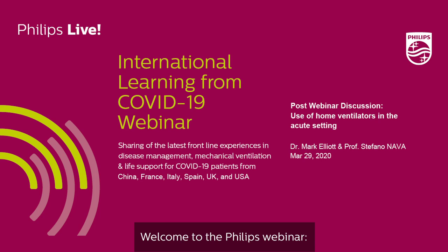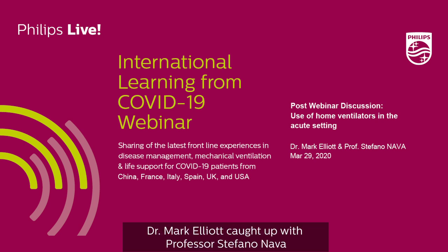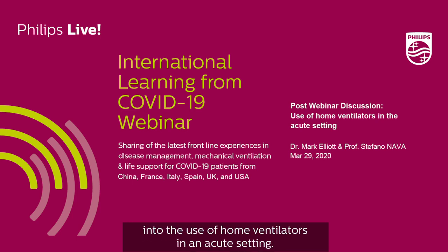Welcome to the Philips webinar, International Learning from COVID-19 Post-Webinar Discussion. Dr. Mark Elliott caught up with Professor Stefano Nava after the webinar to get his insight into the use of home ventilators in an acute setting.